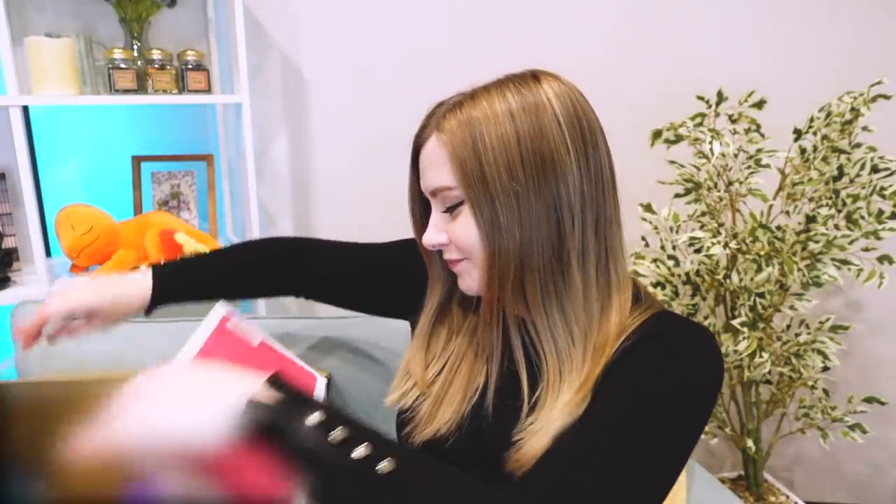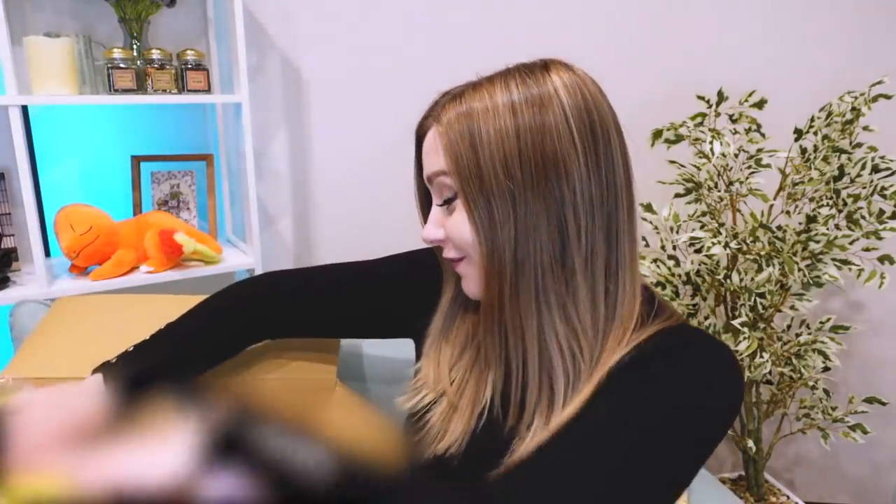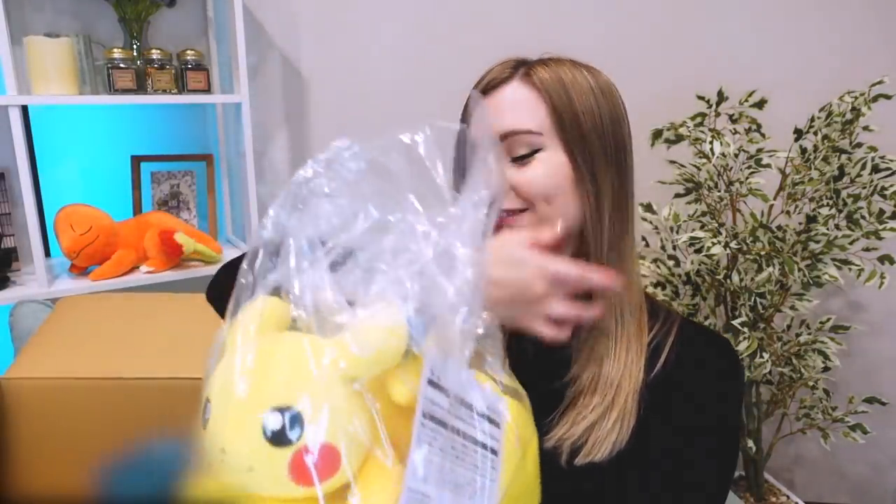Let's open it up and see which blanket I got. Wow, there's lots of plushies in here. As usual, they're usually very generous. Pikachu! Very generous with their plushies. Oh, I'm so glad I got the Pikachu one.